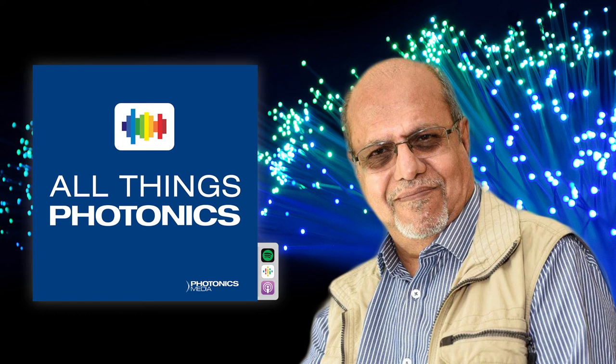I encourage our listeners to look into the work happening at Southampton on anti-resonance and hollow-core fibers — even gyroscopic sensing — really impressive work being done there. Our guest is Vishnu Paul.